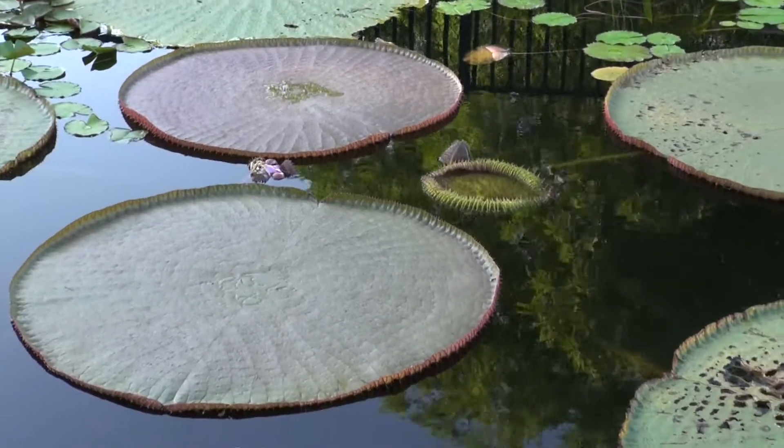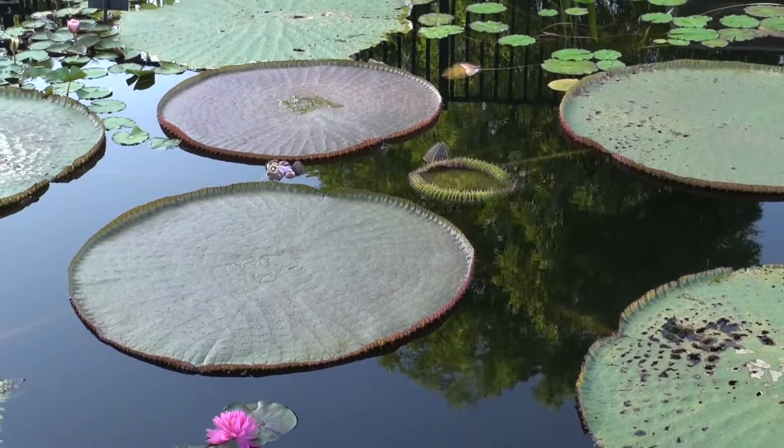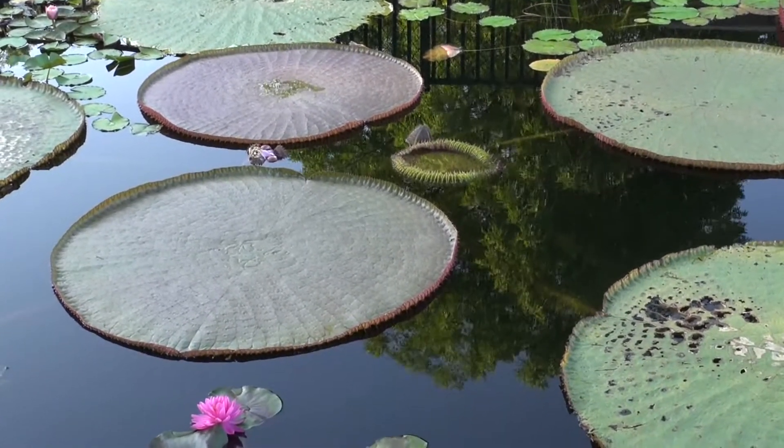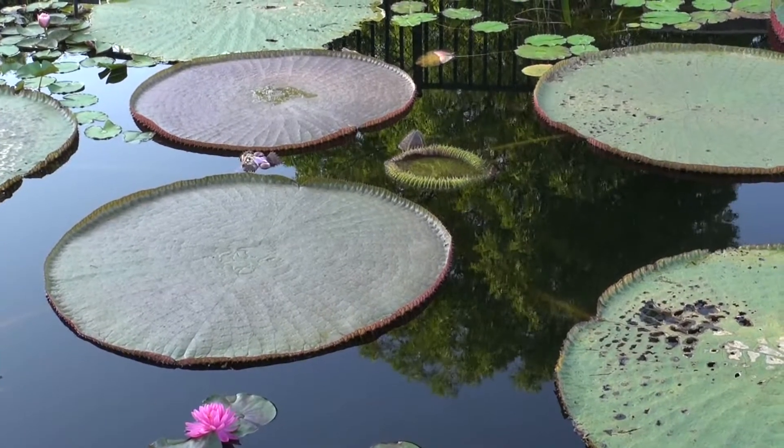The one right here in front of me with the very light margins, very short margins, is Victoria Amazonica from the Amazon Basin.